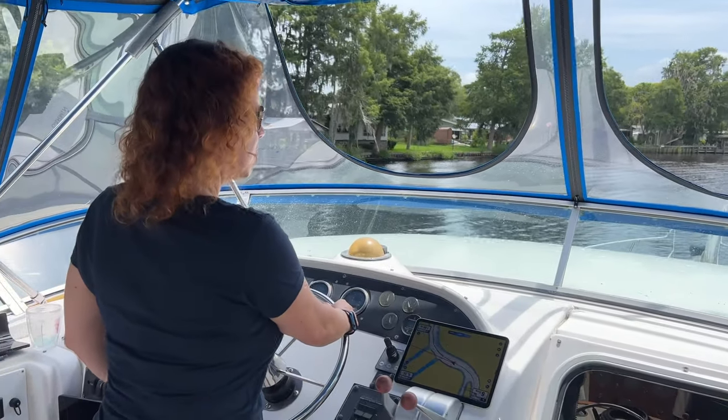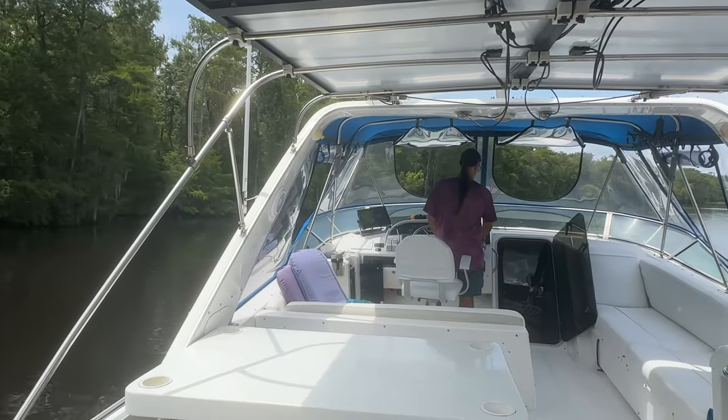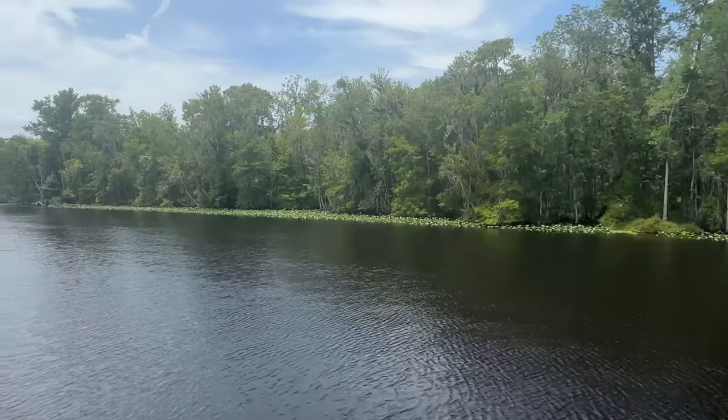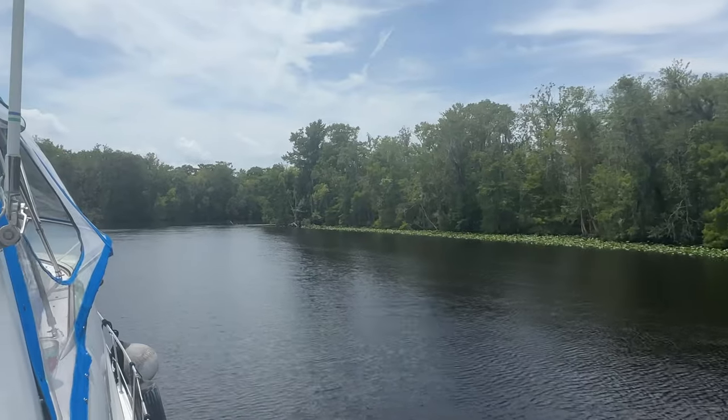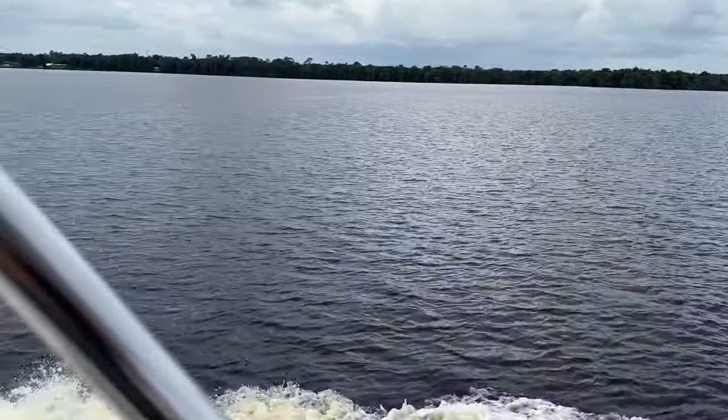Dunn's Creek is a very, very twisty creek that requires a lot of precise hand steering. Thankfully, the Navionics charts were spot on because there are a lot of shallow spots to navigate around and there are no marked channels at all. The first part has more creekside cabins and small little communities, but then it becomes complete jungle wilderness and it is gorgeous. Then it opens up on Crescent Lake, which is a fairly undeveloped but huge lake in the middle of Florida. We had visited Crescent City along the lake on our van trips back in May while our boat was being worked on in Jacksonville.